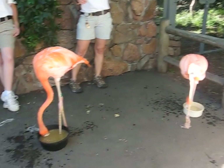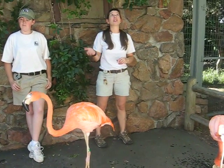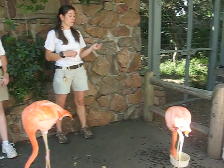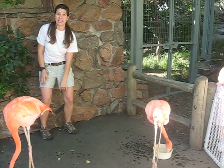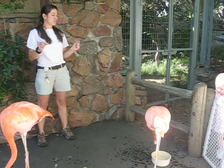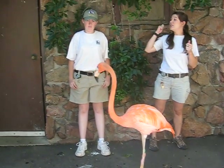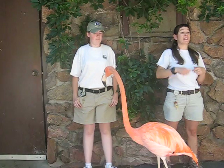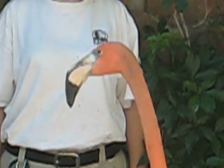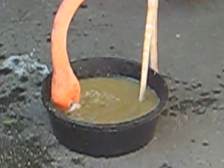Flamingos are what we call filter feeders, and all three of these birds are demonstrating it perfectly. They use that downward-curved bill upside down in the water to filter out small particles of food from the liquid — the exact same thing as a baleen whale, just on a much smaller scale. They have a structure lining their beak called lamellae. If you look closely, you can see it — it looks like the teeth of a hair comb or a zipper — and they use that to trap particles of food when filtering water in and out of their mouths.